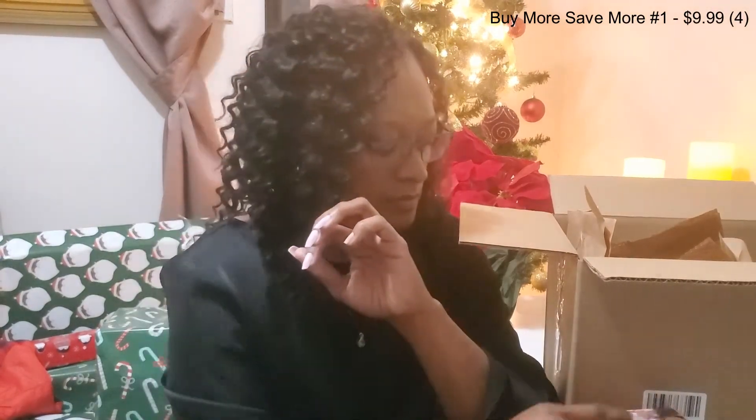The next one I have is Cinnamon and Honey. You can definitely smell the cinnamon in this — it smells so good. And then the last one from Sponge Gel is Autumn Bloom.